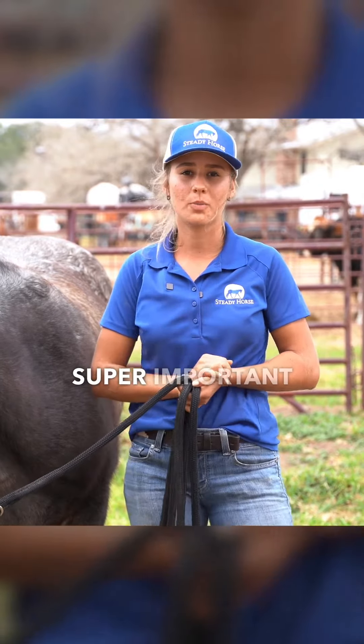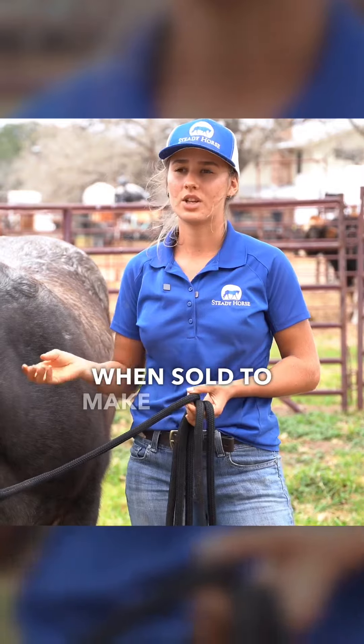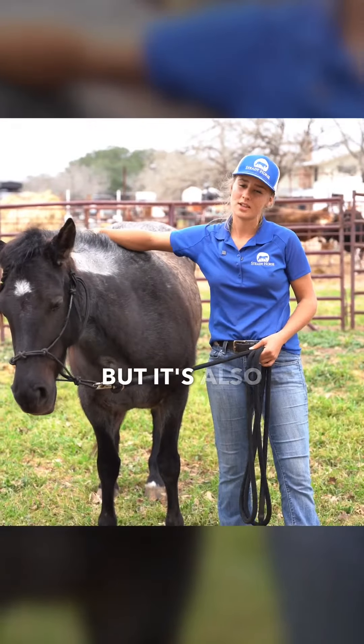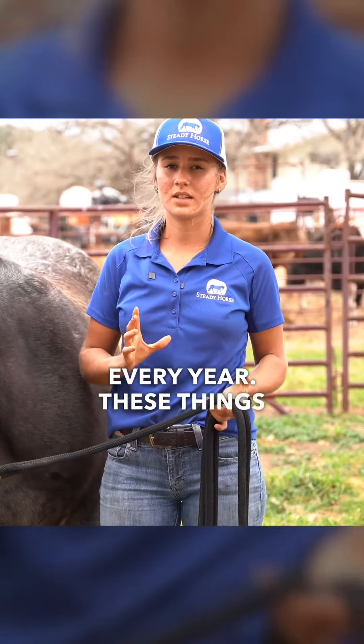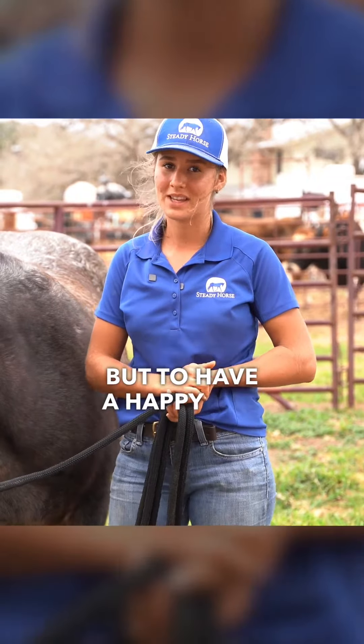This is something super important not only to get your horse up to date on when sold, to make sure that the owner is buying a horse that does not have this disease, but it's also something your horse must be up to date on every year. These things are so important not only to have a healthy horse, but to have a happy and content buyer.